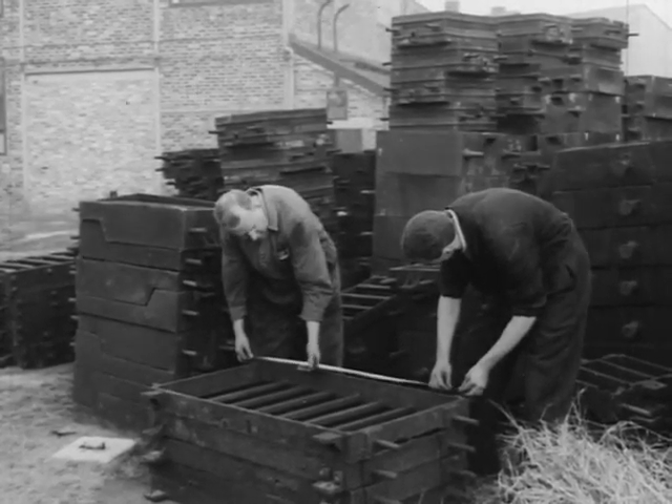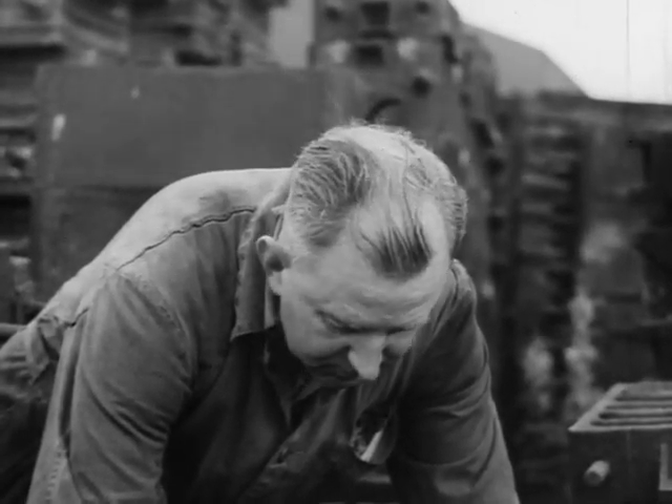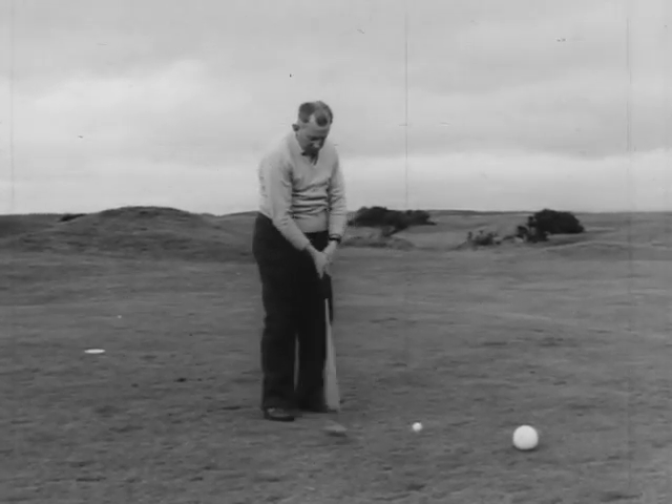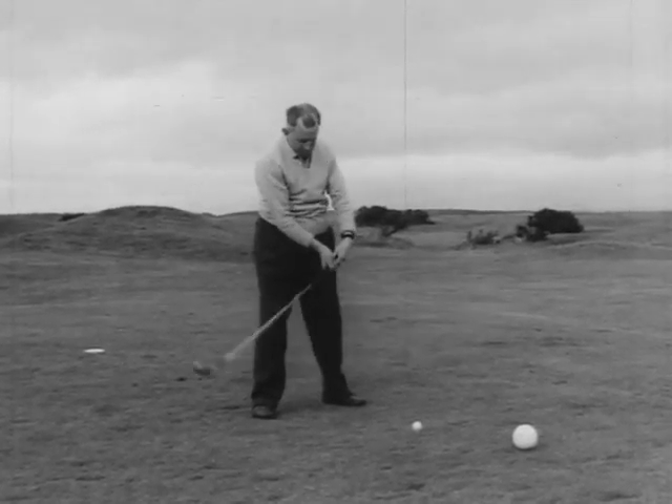In earlier days, John Andrew from Renfrew Foundry, with his knowledge of sand, might have had a bit of an advantage when teeing off, but on the Arran course he used the ever-popular peg tee.